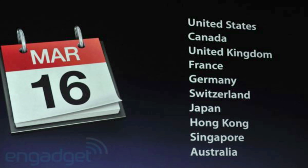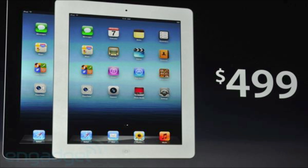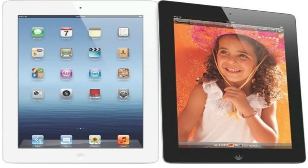The iPad 3 will be available March 16th starting at $499, so there's no real price change. Apple also cut the iPad 2 price down to $399, so if you don't really want the iPad 3, you can get the iPad 2 — it's pretty much the same model, just not as upgraded.